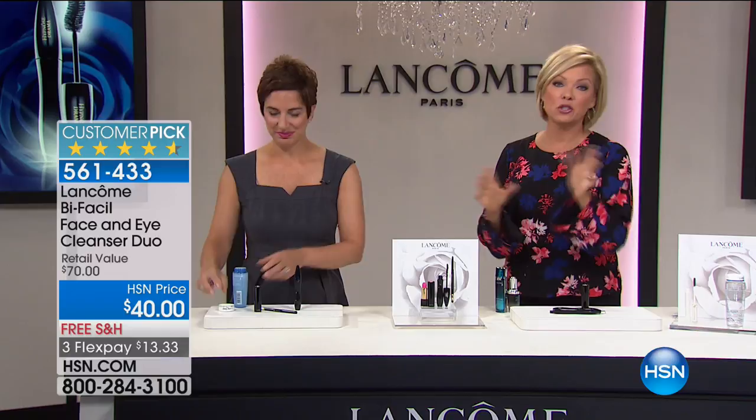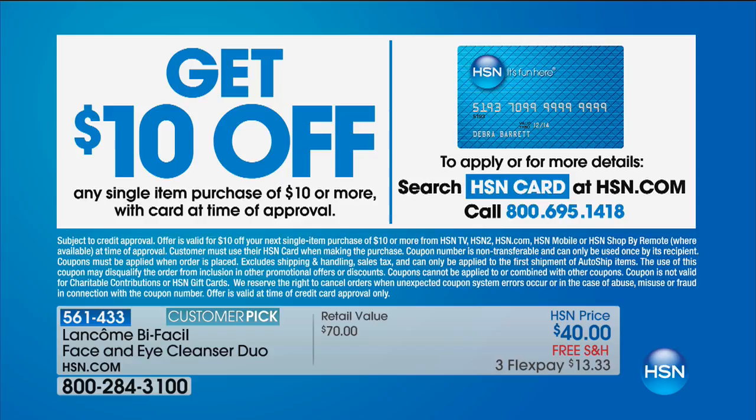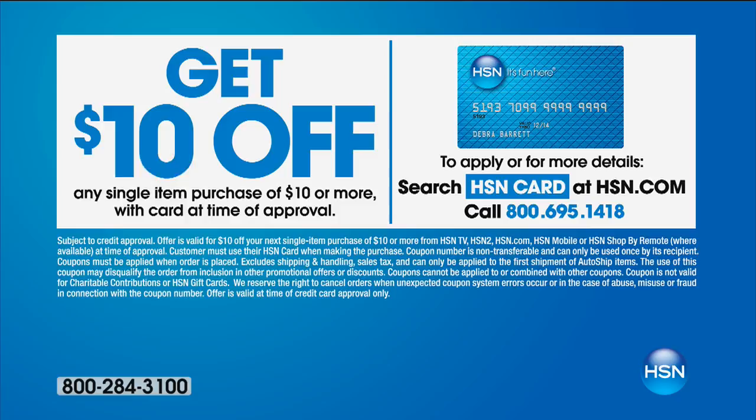One other way you can save money today, aside from the already great values, is by applying for our HSN card — you can save $10 on your first purchase. Go to hsn.com or call 1-800-695-1418. Coming up in our show is the extraordinary Genifique and Visionnaire serum duo — an incredible value. But first we're going to talk about their number one best-selling fragrance, Trezor.